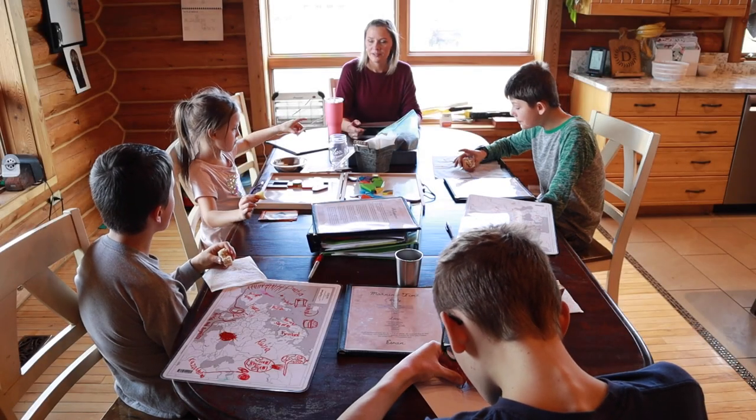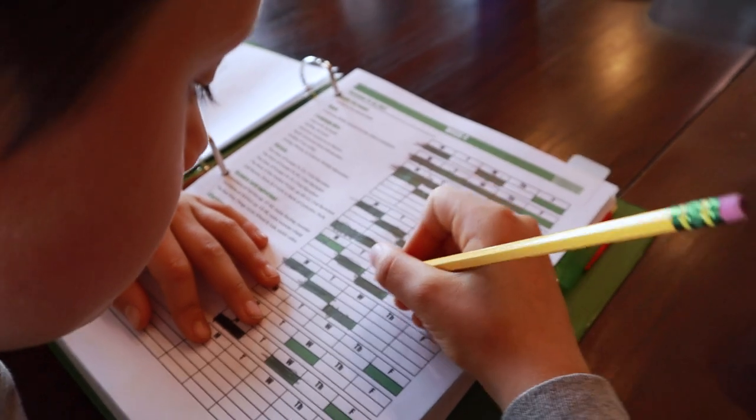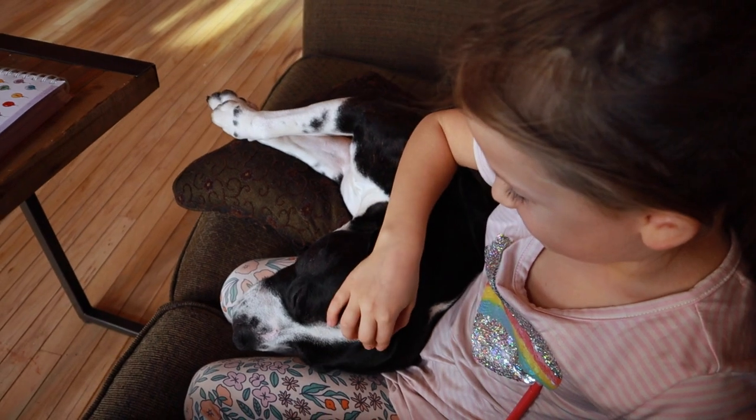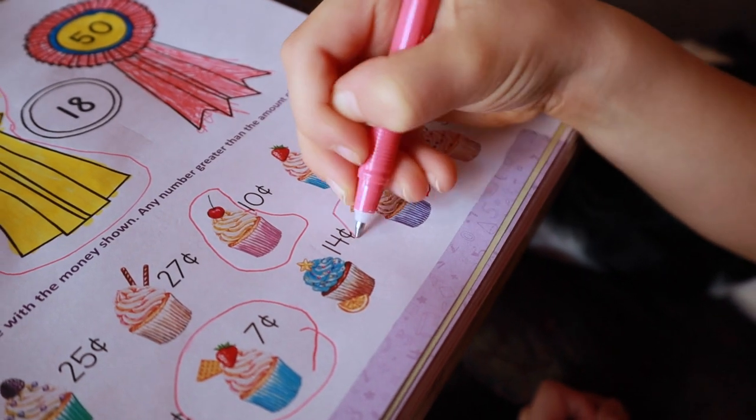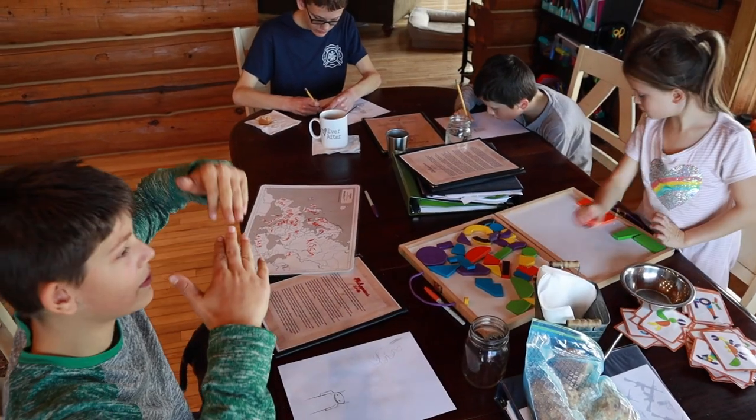If you've ever wondered what it's like to homeschool four kids, or just wanted to be a fly on the wall in our homeschool, you're in luck because today we're going to walk you through a day in the life in our relaxed Charlotte Mason inspired eclectic homeschool. Today I thought I'd bring you along on a little day in the life video. This is just a normal day here in our homeschool and I hope that you will enjoy seeing what we do.